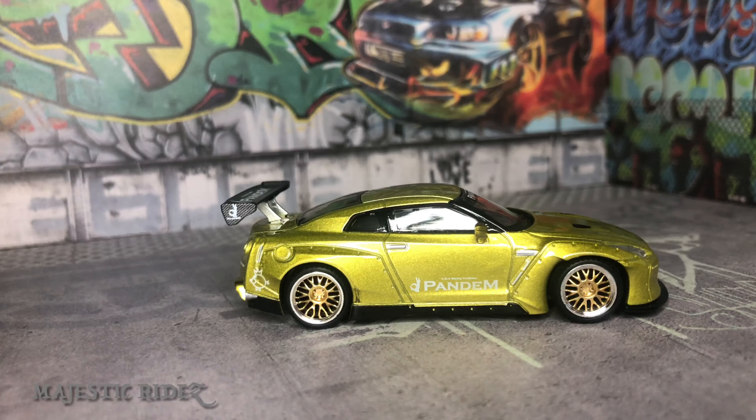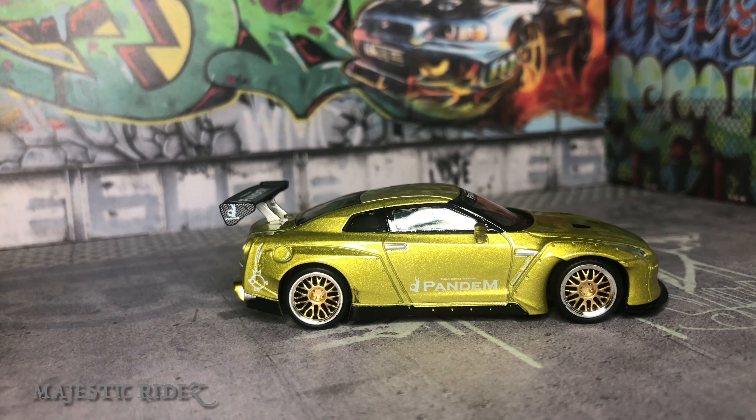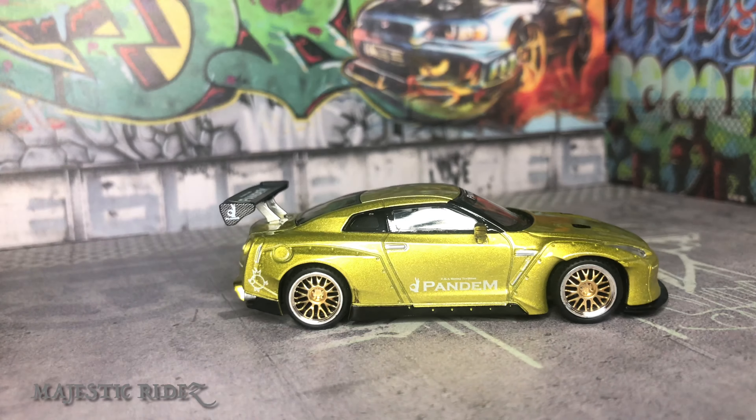Awesome looking model. Gold on gold — gold paint on gold rims. It's got the Pandium body kit going on. Looks pretty awesome. Well done. Another spectacular GTR by Mini GT.